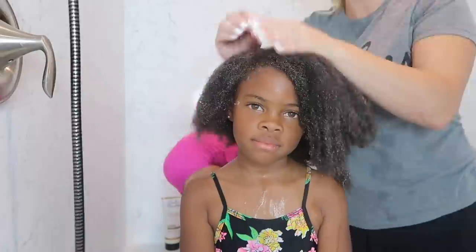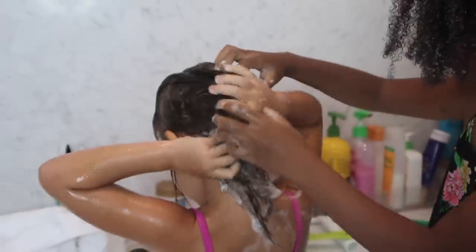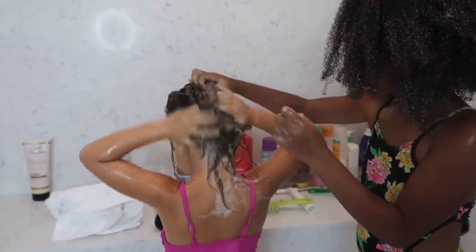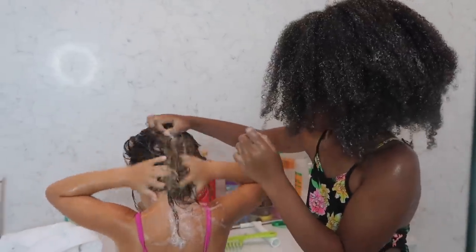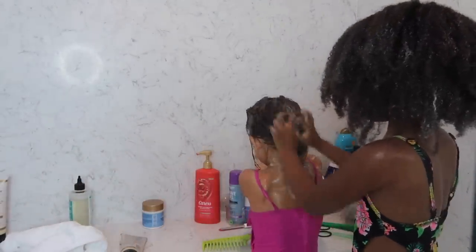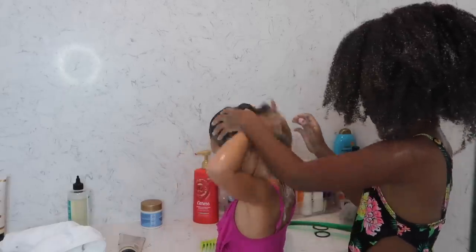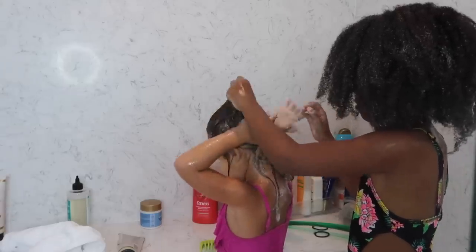The cool thing about this product is you can also use it as a pre-wash intensive treatment. If you've watched some of my other videos, you'll know that I use a variety of different deep treatments. I love switching it up — I feel like switching your products exposes the hair to different ingredients and I think it's really beneficial for hair.